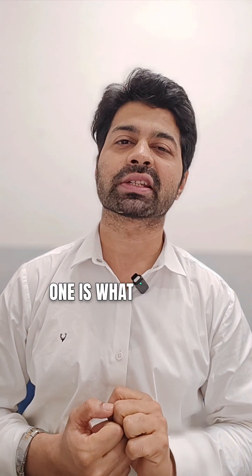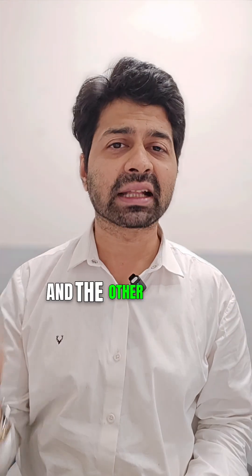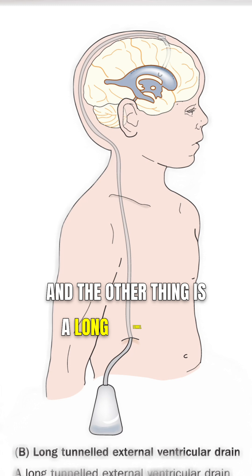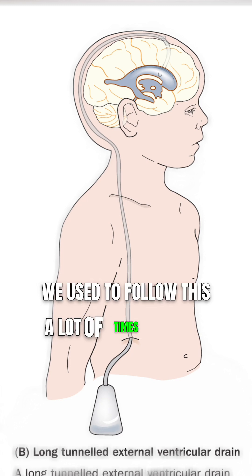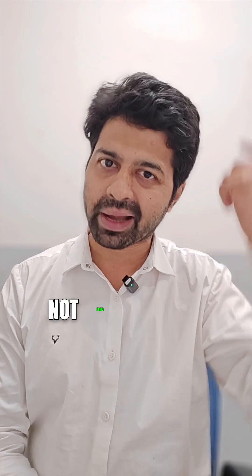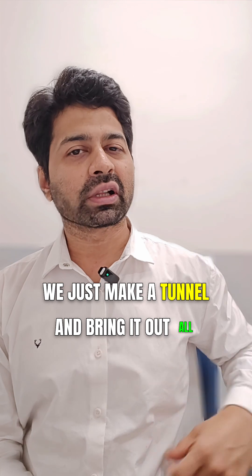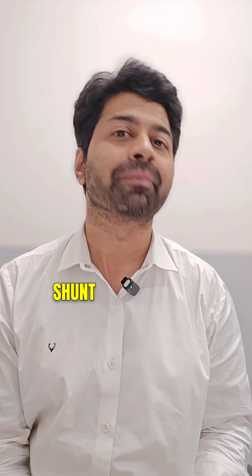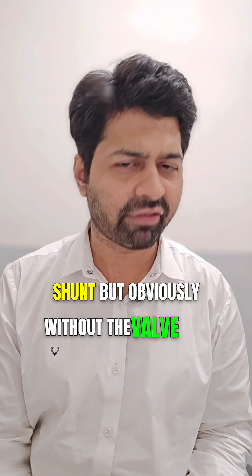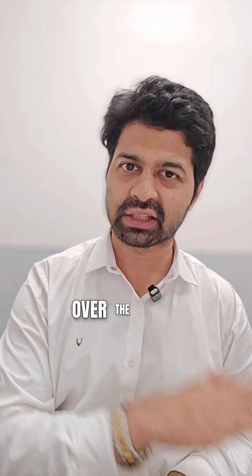One option is what is called an Ommaya reservoir placement, and the other is a long tunnel EVD — we used to follow this a lot at AIIMS. A long tunnel EVD means we put an EVD but instead of bringing it out at the head, we make a tunnel and bring it out all the way at the level of the abdomen. It looks somewhat like an exteriorized VP shunt, but obviously without the valve in it. Let's compare the advantages of each.